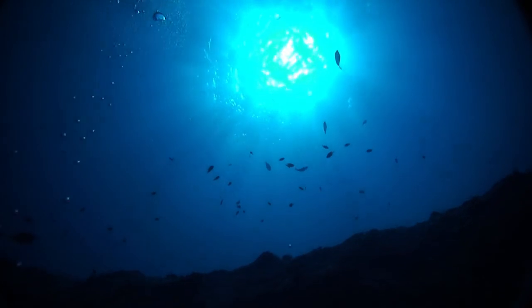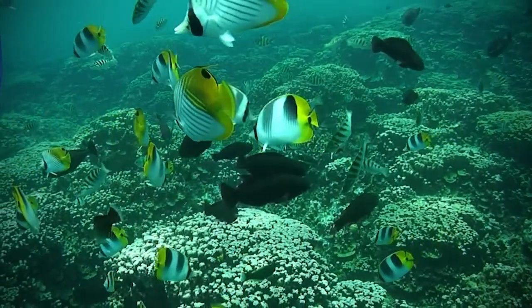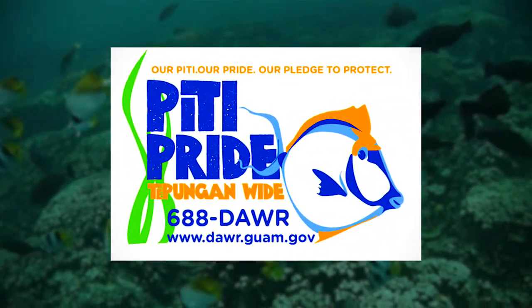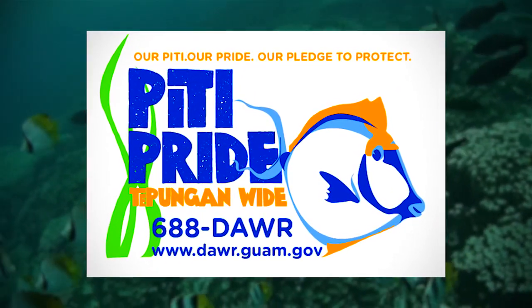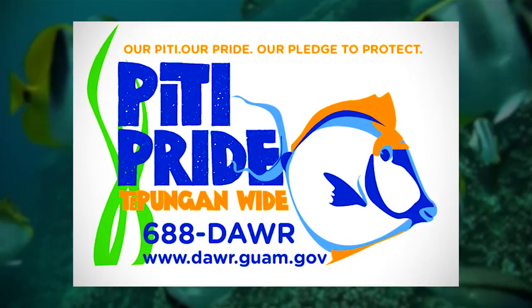They're all interconnected. When you protect the fisheries and where the fish will spawn later, then you're protecting the whole island. One of the main goals of our Petey Pride to Puginwai campaign is to teach people what they can do when they're in the water — how they can contribute to protecting the sea life and the fish habitat.